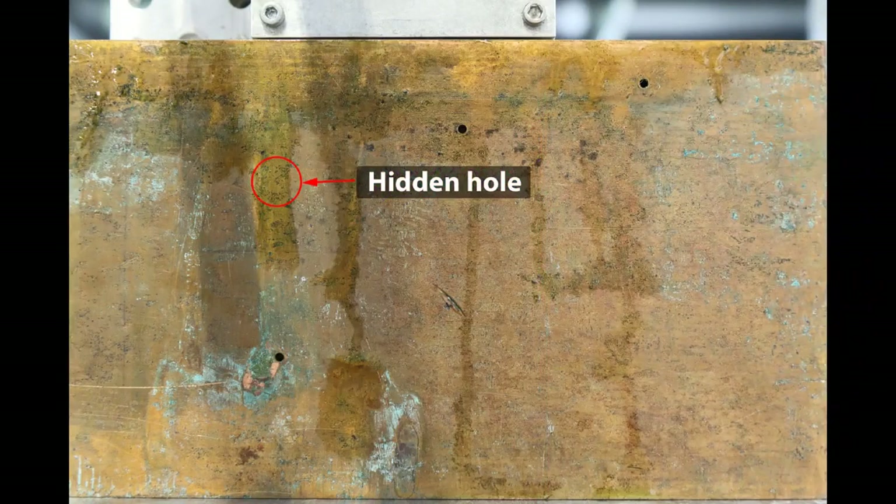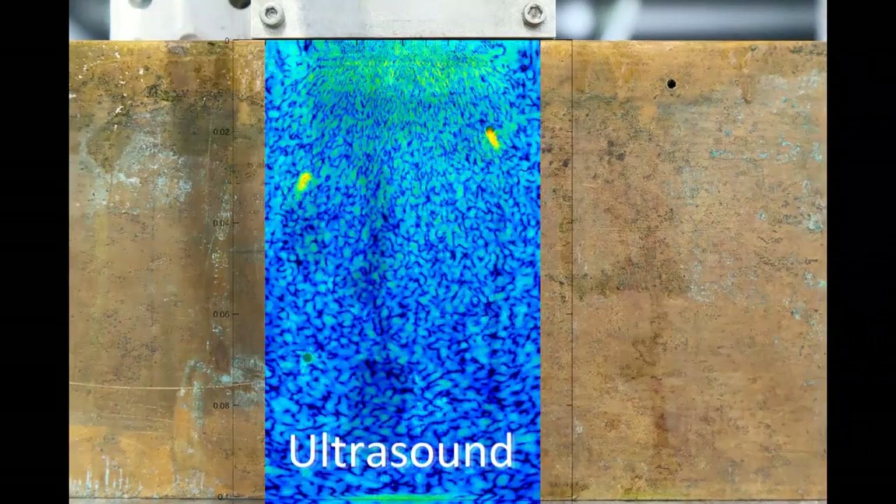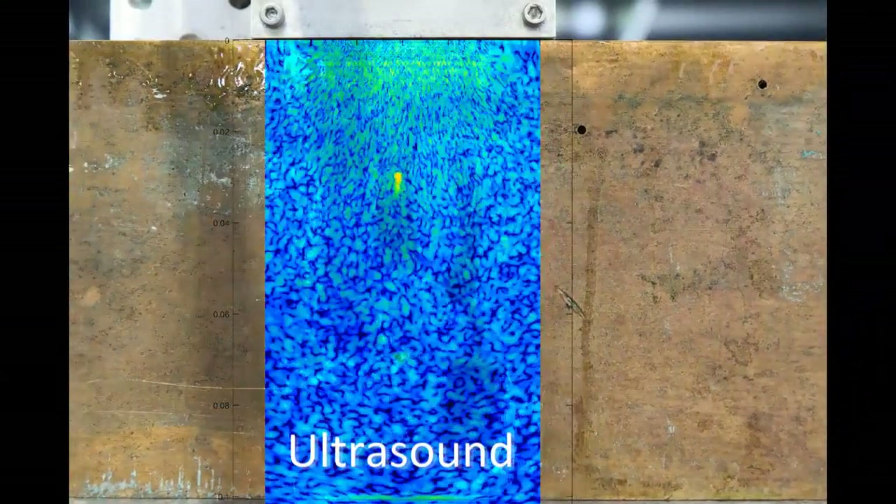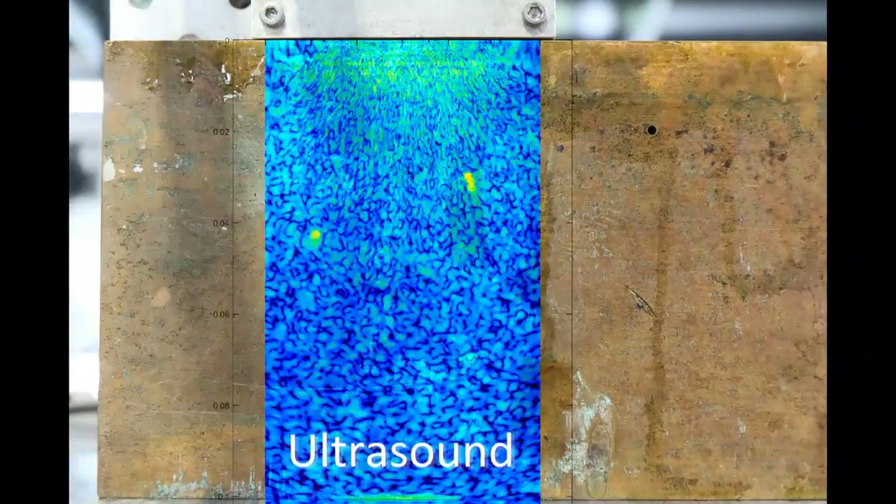We send signals into the material and analyse the echoes that we receive back, and use this to determine what caused the echo and where the echo originated from.